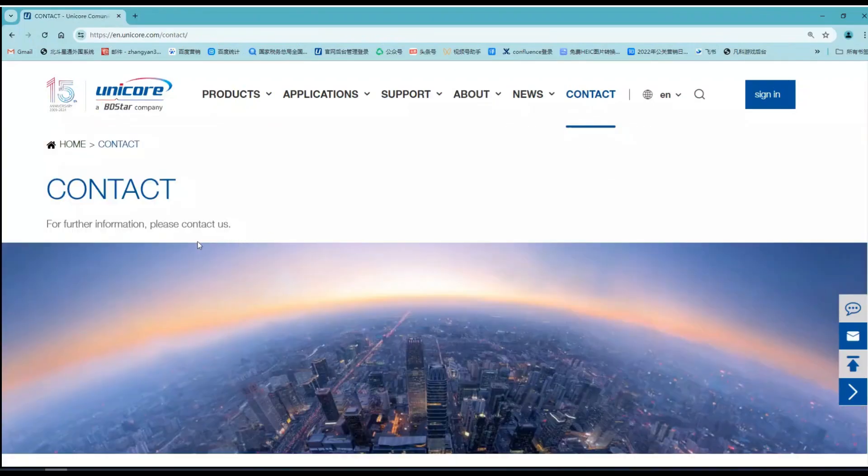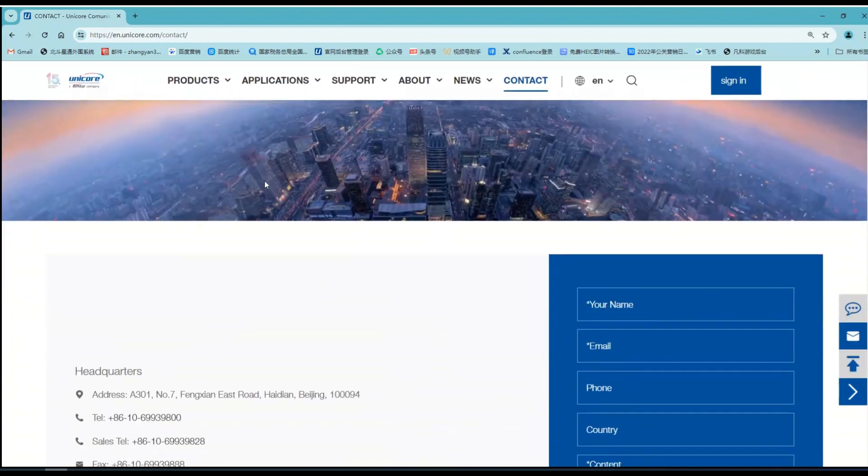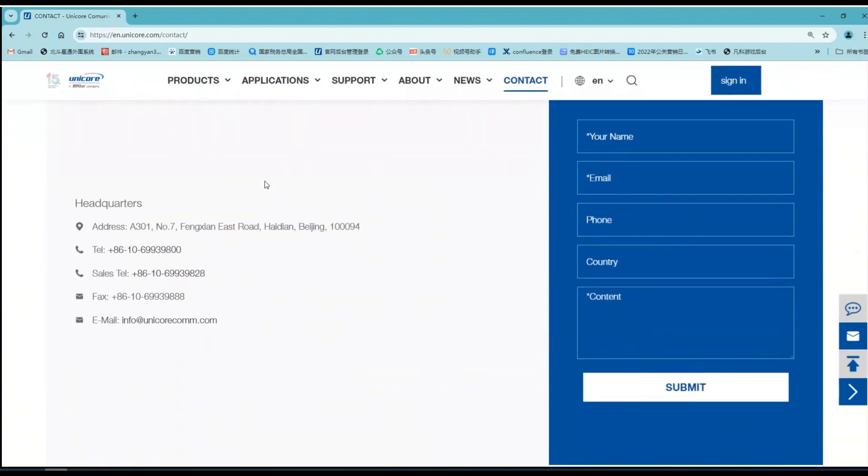If you have any questions, you can visit our website and leave us a message. We will answer your questions as soon as possible. That's all for this presentation. Hope this video will help you learn about our product. Thanks for watching. See you next time. Bye!